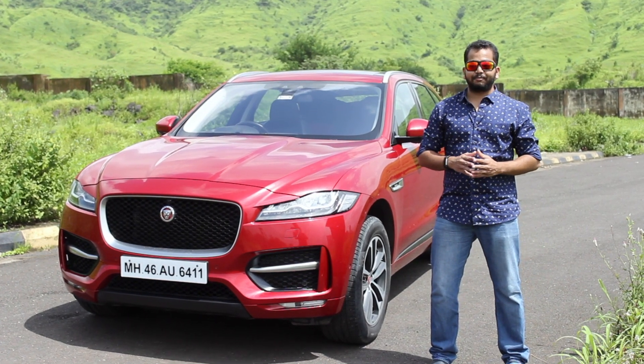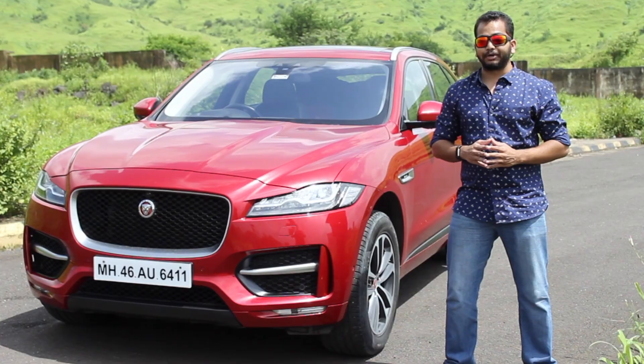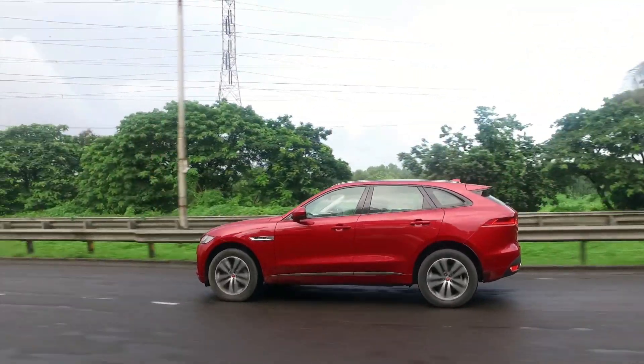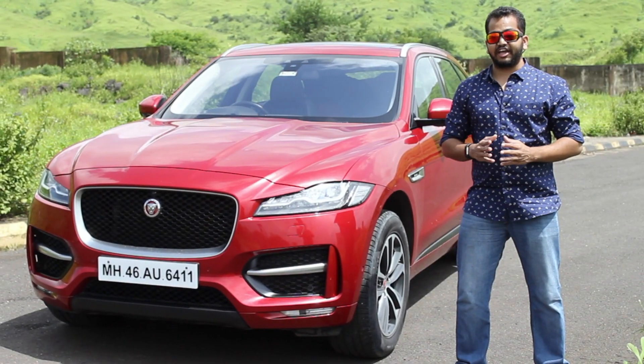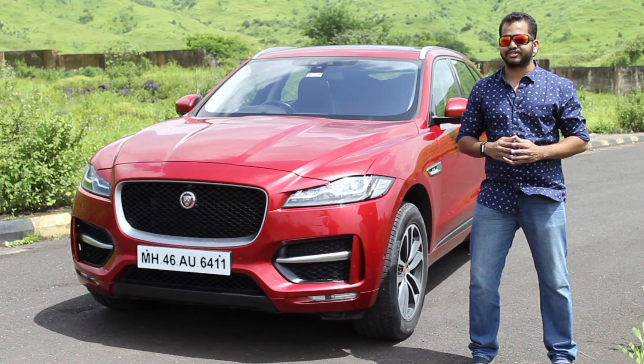So what's the price? The F-Pace starts close to 70 lakh rupees, which makes it expensive compared to the competition. But if you like sharp crossover styling, the competition doesn't deliver it as well as Jaguar does with the F-Pace. Top trims of the F-Pace ask for well over 1 crore rupees, so yes, this is quite an expensive mid-size luxury SUV.